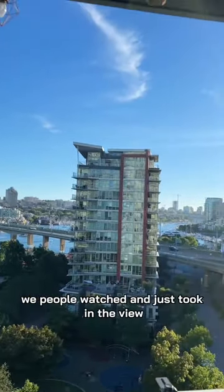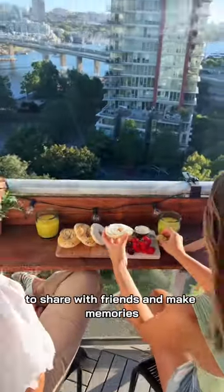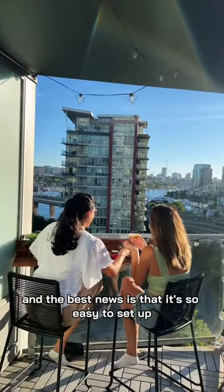While finishing our bagel board, we people-watched and just took in the view. I'm so glad I have this space on my balcony to share with friends and make memories. I ordered mine from View's Balcony Bar, and the best news is that it's so easy to set up and it's renter-friendly.